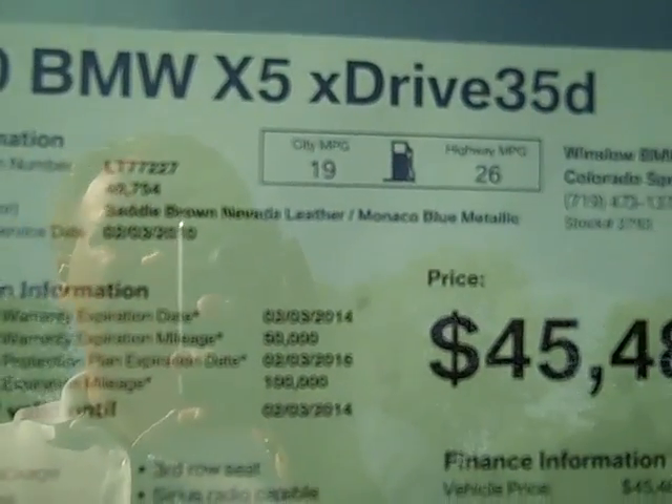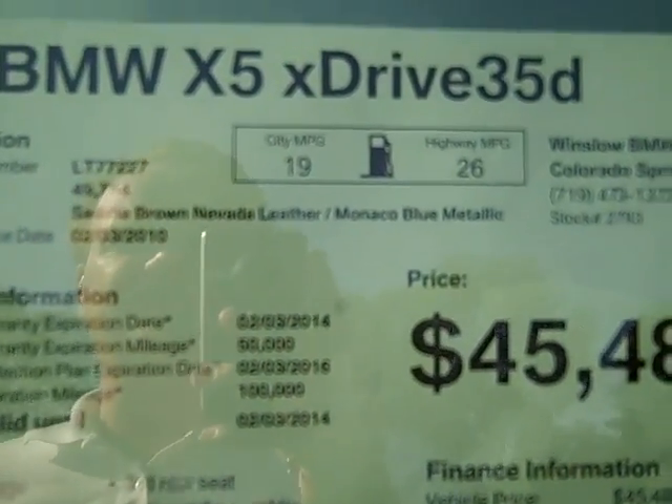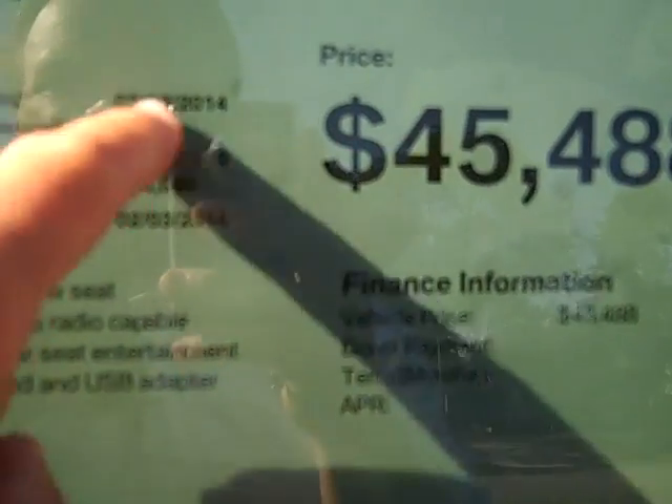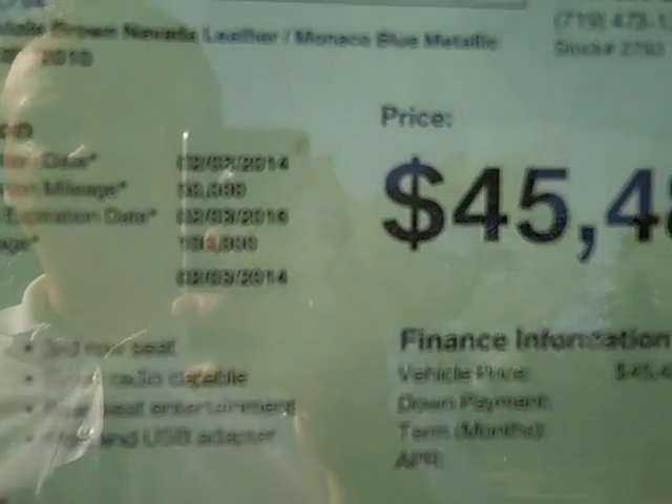It has a little over 49,000 miles on it. The Monaco Blue with the Saddle Brown Nevada Leather — great color combination. New vehicle warranty until 2014 or 50,000 miles, then it's certified until 2016 or 100,000 miles.